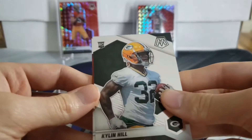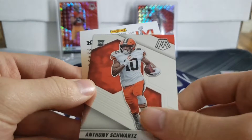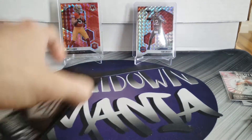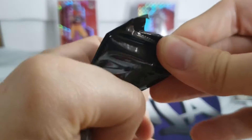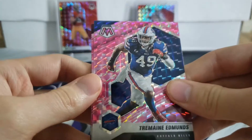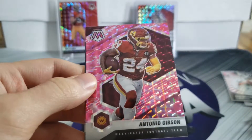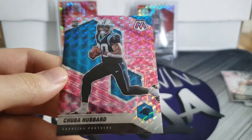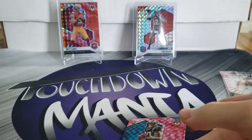We've got Kylan Hill and Anthony Schwartz as our rookies. Bonus pack - show me something good! Jermaine Edmunds, Antonio Gibson, Chuba Hubbard pink camo - and we could have done worse with that.